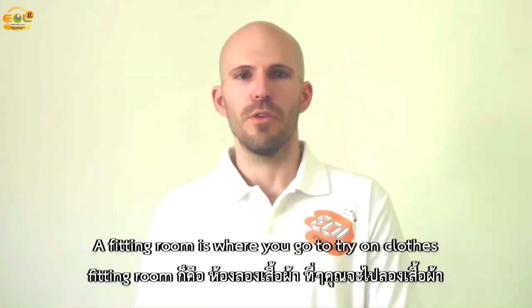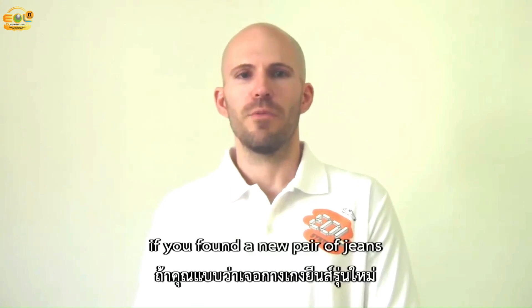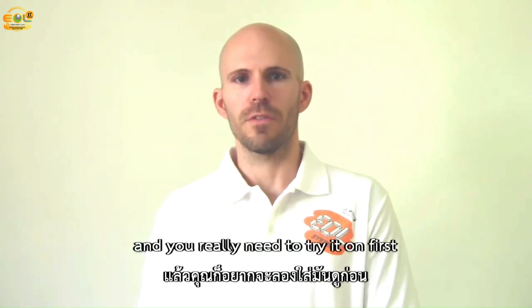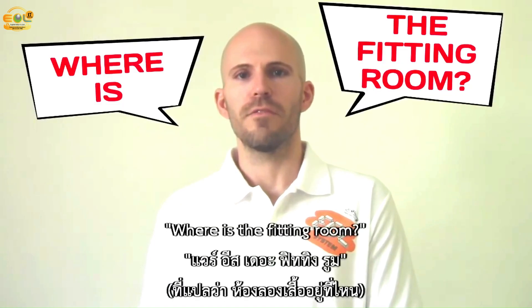A fitting room is where you go to try on clothes before you pay for them. If you found a new pair of jeans and you really need to try them on first, find an employee and you would say: where is the fitting room?